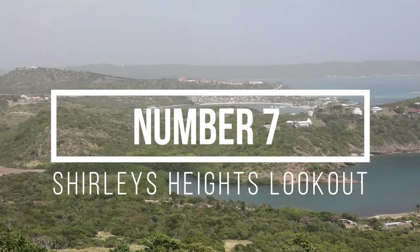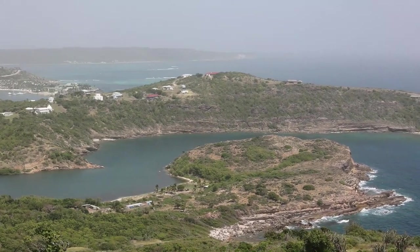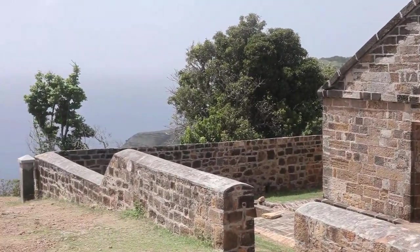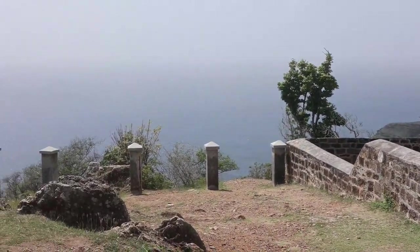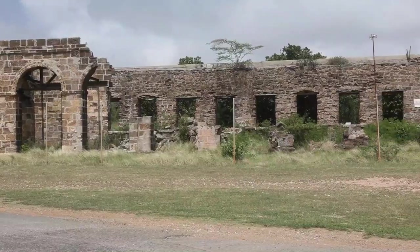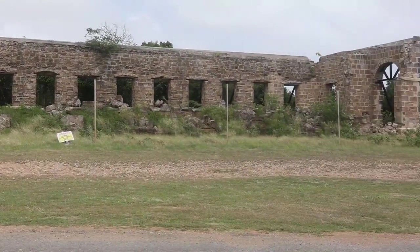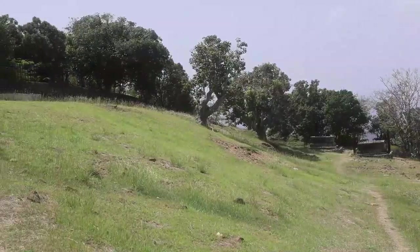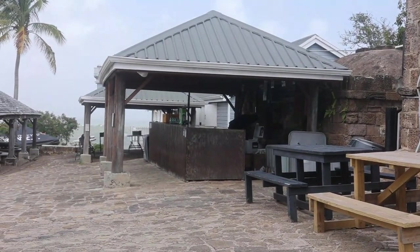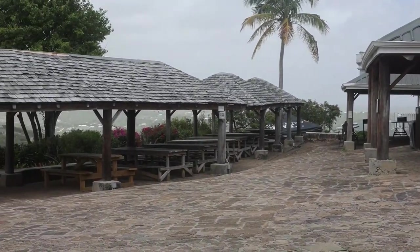At number 7 is Shirley's Heights Lookout. Shirley's Heights is part of the National Park for Nelson's Dockyard, so the same pass will get you into both places for the day. You've got some great old buildings up here to explore, but most people come up here for the view. You've got the blockhouse view, and then up the hill past these quarters you have the actual lookout. Here at the lookout is where they have the Shirley's Heights parties on Thursdays and Sundays.